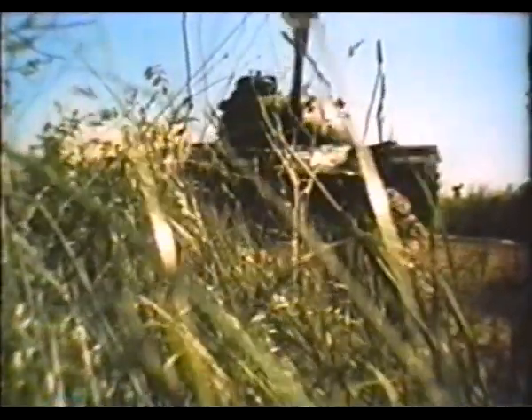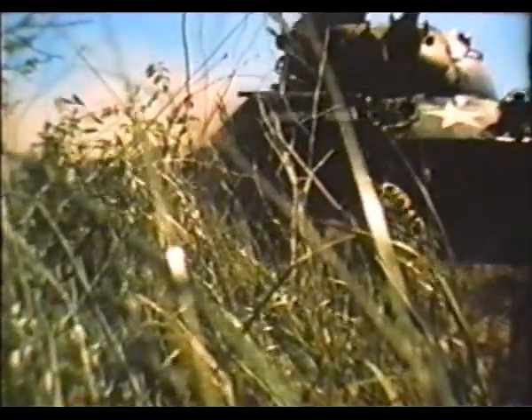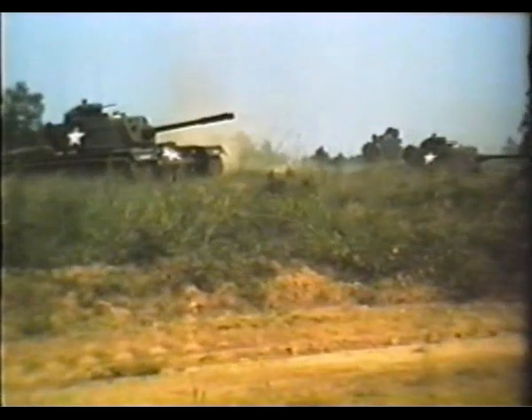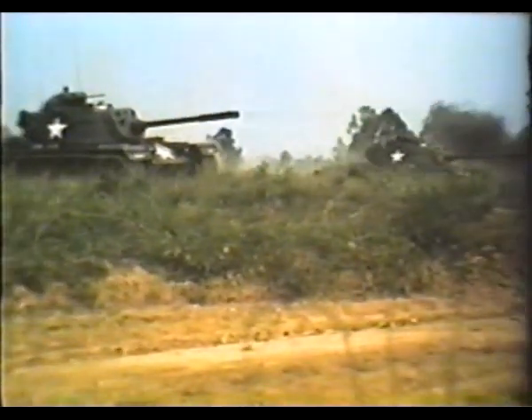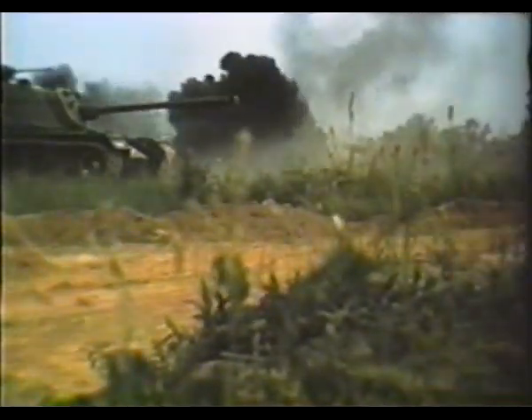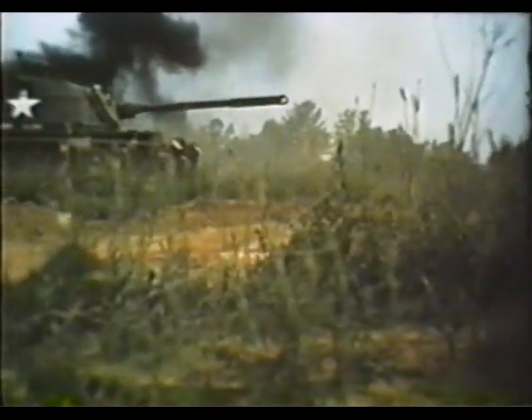The ground forces advance quickly to exploit to the fullest the effects produced by the fires of the tactical aircraft. Both the tank company and the tank heavy team grind on steadily toward their objectives, the tank heavy team backed up by the APCs bearing the mechanized rifle platoon. As enemy resistance increases, the tanks step up their fire.